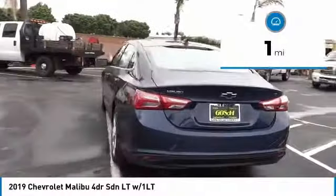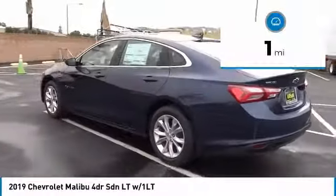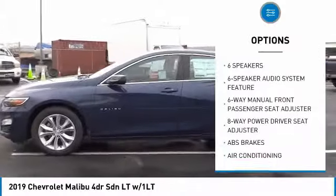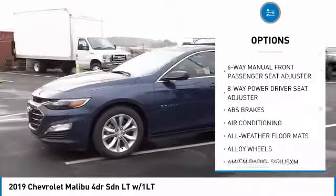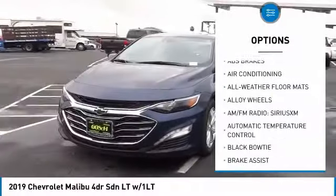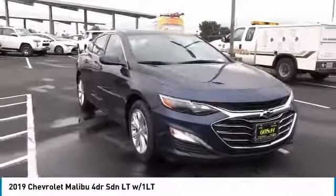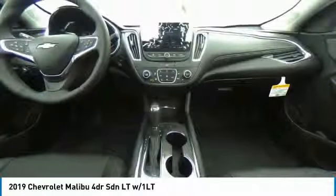This vehicle has less than 100 miles. Here are some of this vehicle's great options: traction control, air conditioning, dual airbags, alloy wheels, power steering, auto dimming rear view mirror, PPO, four wheel disc brakes, floor mats, center armrest, heated front driver and passenger seats.